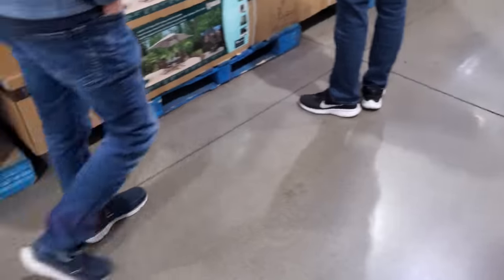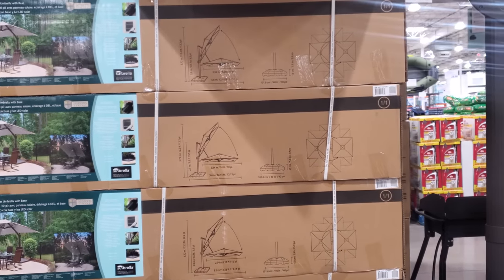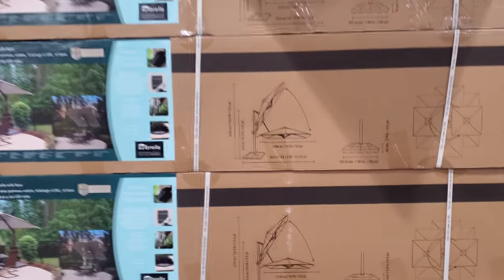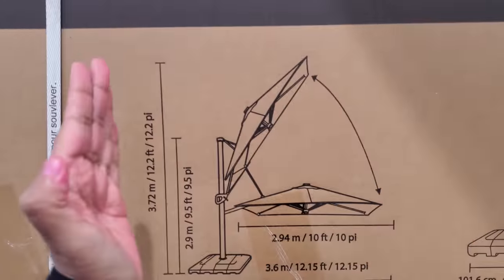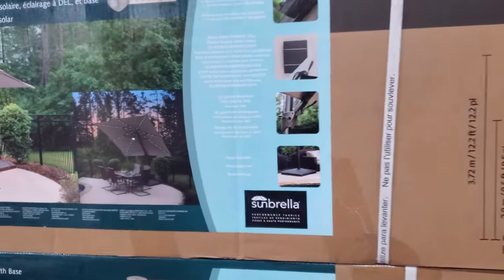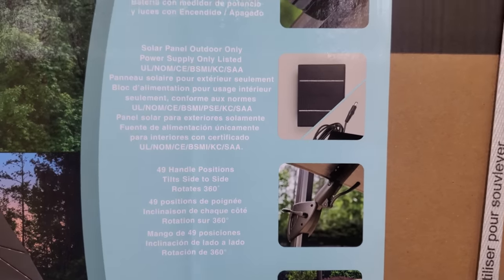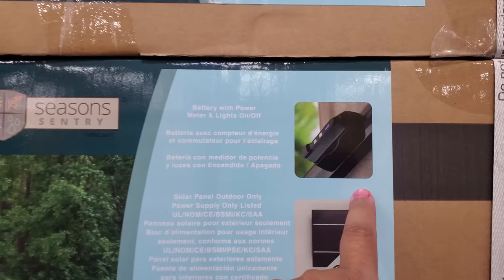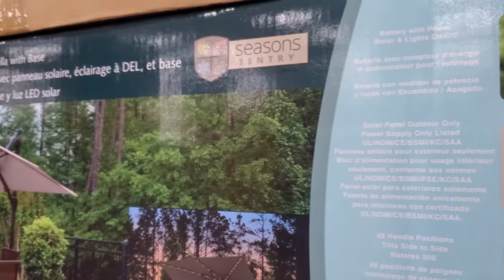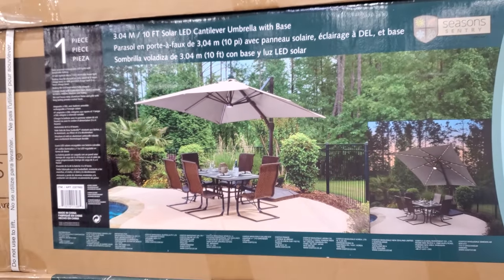I did find another umbrella over here. This one is different — it's going to be $619. You can lift it up, bring it down, kind of like a basketball hoop, and then you get the base and everything. It's solar panel outdoor only, with a battery and switch. LED umbrella with base — that's pretty cool, and it's solar.